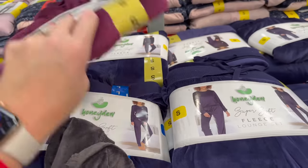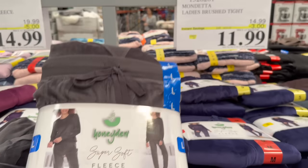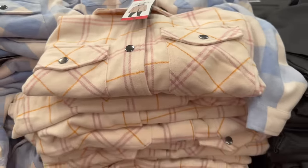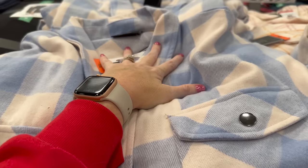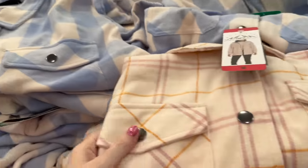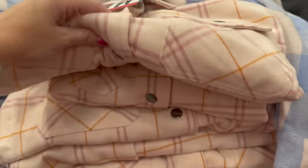The super soft fleece lounge set comes in multiple colors and is $11.99 on instant savings. Over in the shackets section, they have cute ones including a baby blue for $19.99 — a little pricier than Sam's Club but very cute.